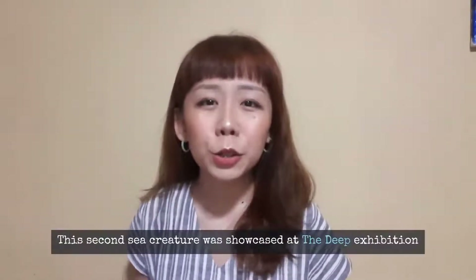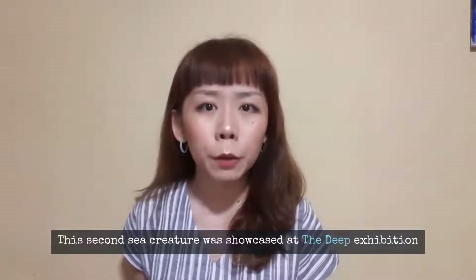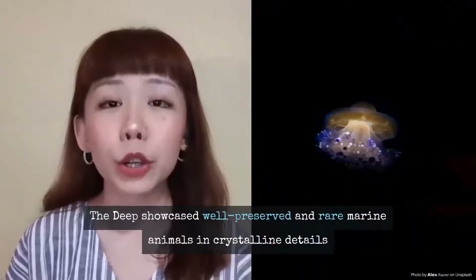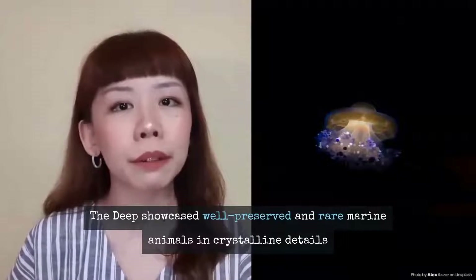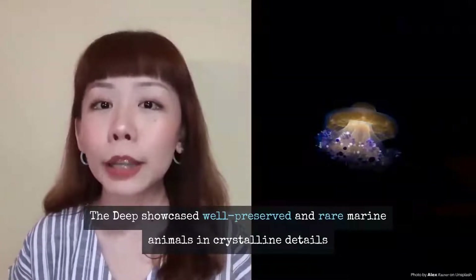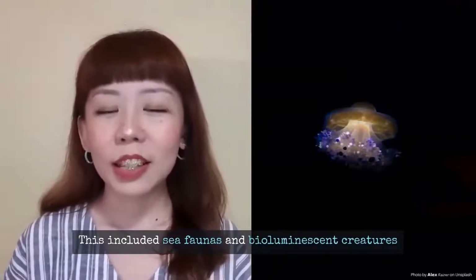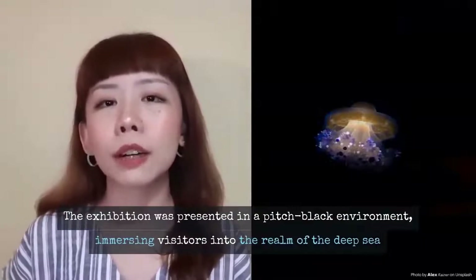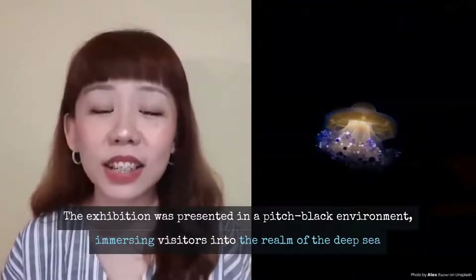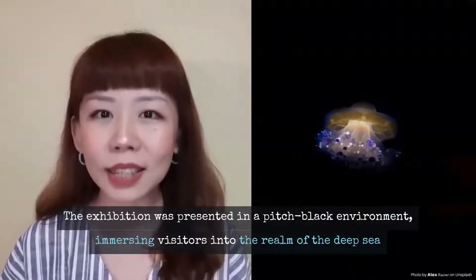In The Deep exhibition, we showcased marine life from 150 meters — known as the twilight of the ocean — down to the abyssal plain at 4,000 meters and below. We showcased perfectly preserved and extremely rare marine life in crystalline detail, including mesmerizing sea fauna and ethereal bioluminescent sea creatures, some photographed for the very first time. The exhibition was set in a pitch-black environment to create an immersive atmosphere, as if you were walking the deep sea yourself, and aimed to generate awareness about the fragility of deep-sea ecosystems.